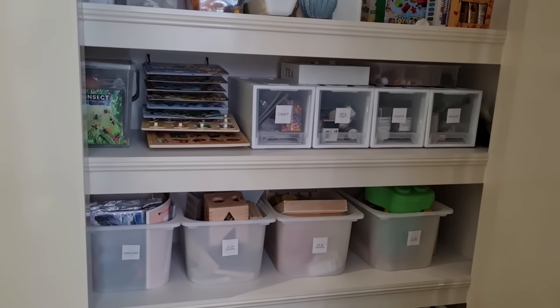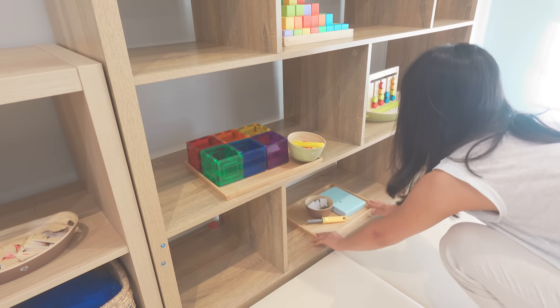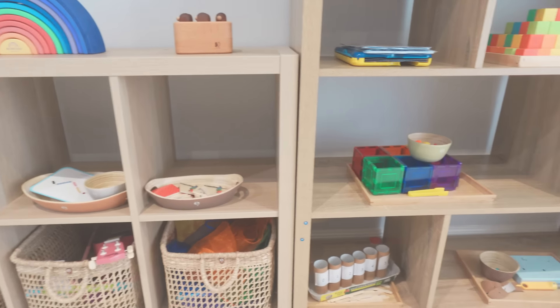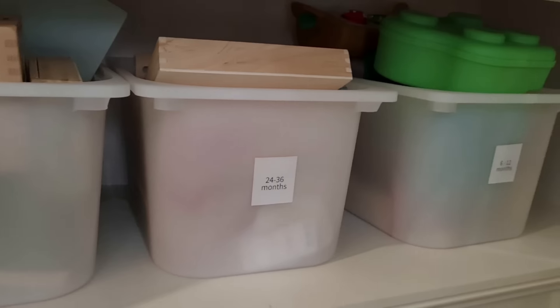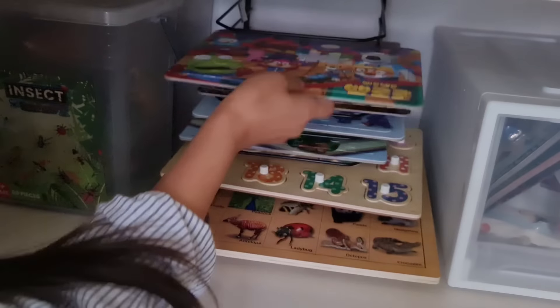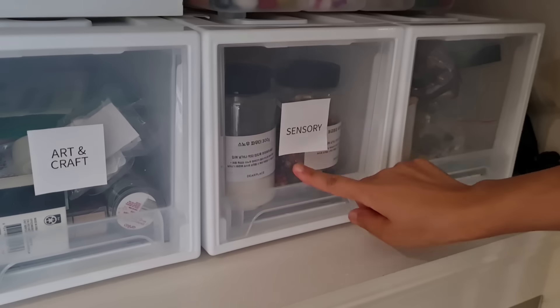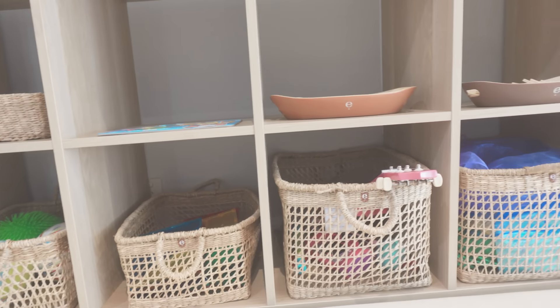I'm changing Alina's activities on the shelf going from the easiest to the most challenging from left to right. These activities are not just randomly chosen — I carefully selected them from our toy closet where we store Alina's toys when they're not in use. I picked these based on Alina's current interests. If you're curious about how we organize and store our toys in the toy closet, you can find a link to that video in the description box below.